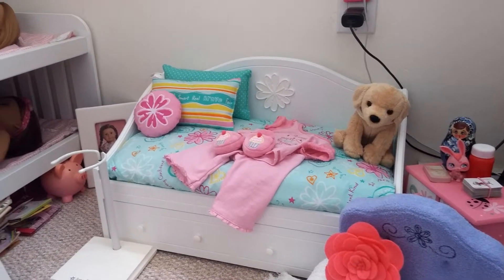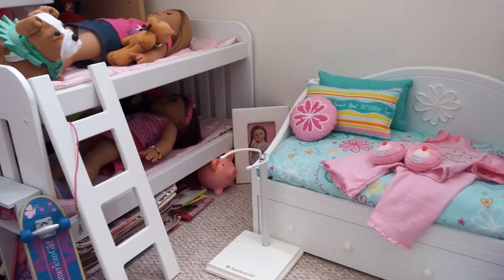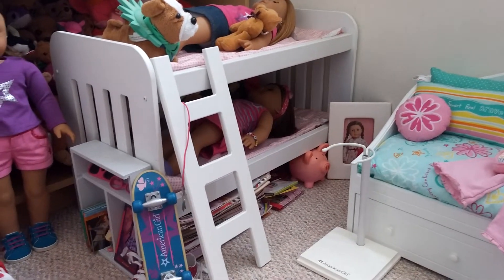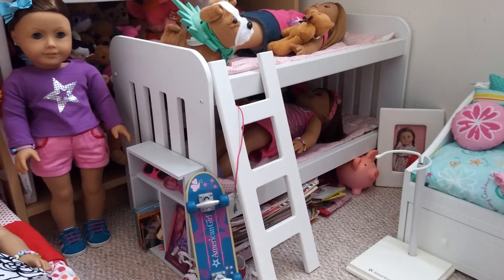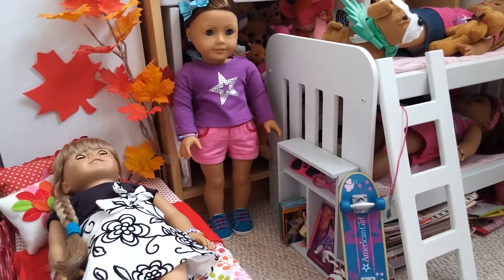Guys, this is my American Girl Room Tour. I'm sorry if this video is a little shaky, but I don't have the right camera equipment for YouTube, and I'm doing this on my phone. So let's get started over here.